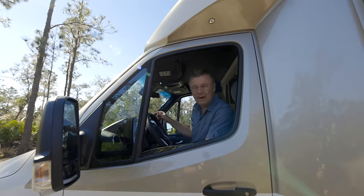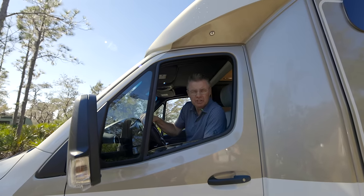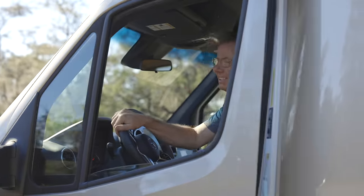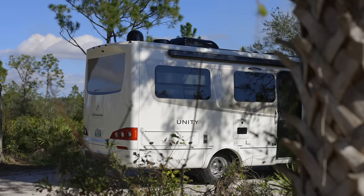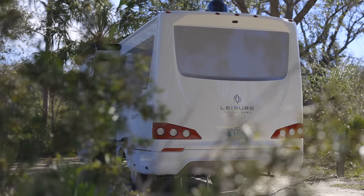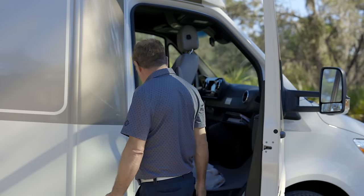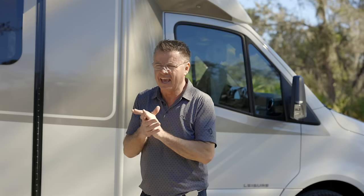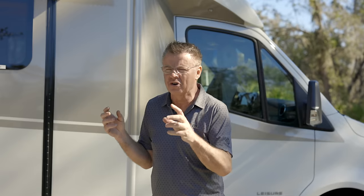Hey, Dean from Leisure Travel Vans. I'm very excited — we're in beautiful Florida and we're here to show you the 2023 Unity FX. We're in beautiful Lake Manatee State Park in Florida. We're just going to set up camp right now. I'm going to show you how simple it is: just press a button, and my awning is coming out.